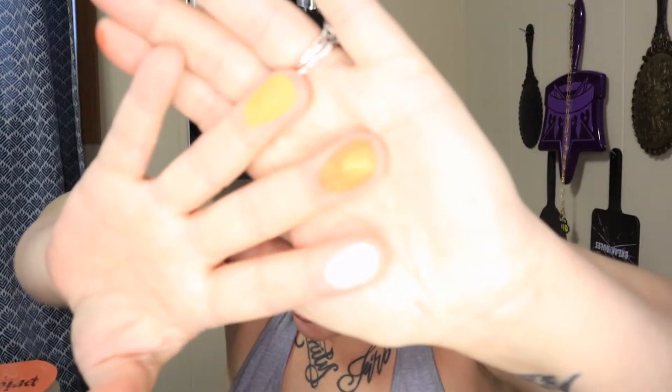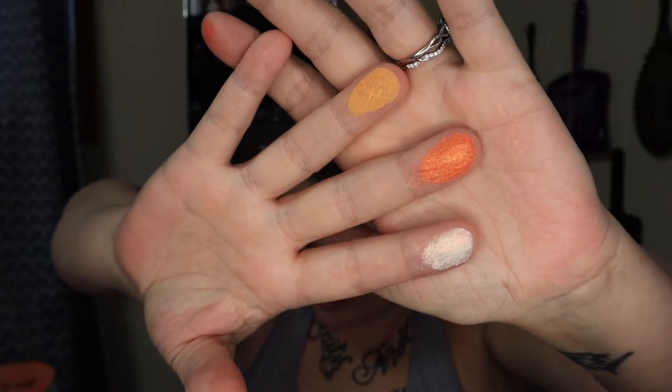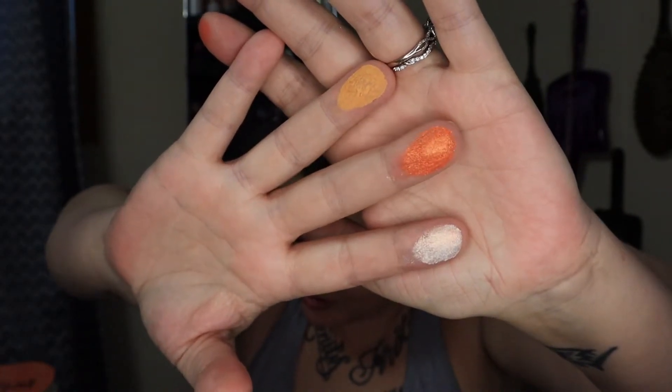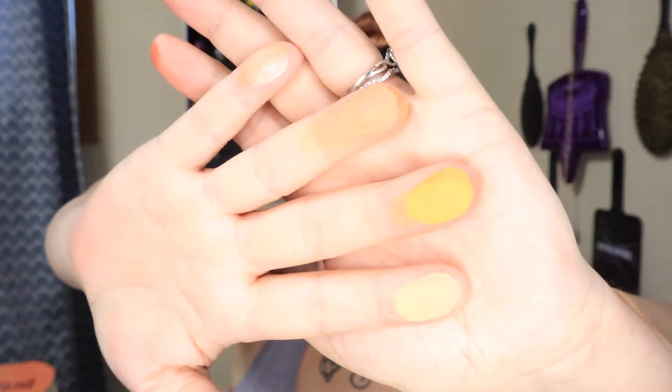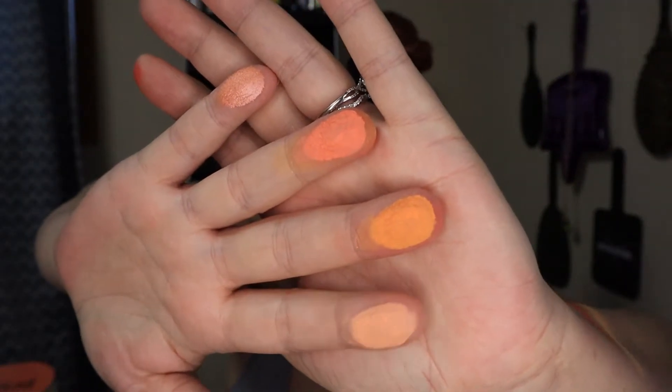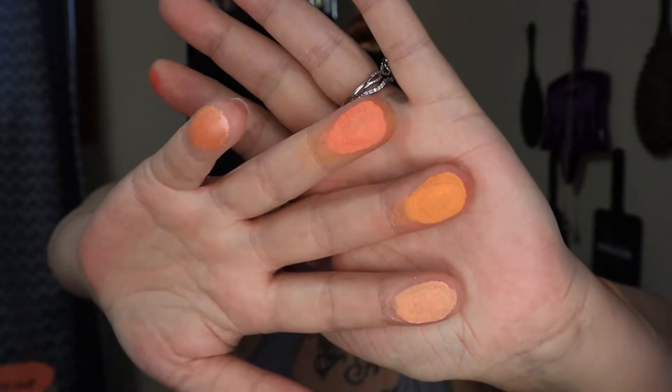The top three shades we have are Pale In Comparison, Fashion Whore, and Sliver of Sanity. We're gonna turn this down a little. We have Cutting Edge, Vitamin C Word, Unpeeled Pleasure, and Pulp Addiction.